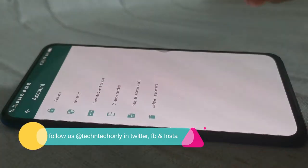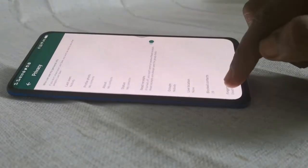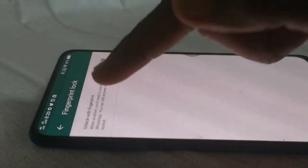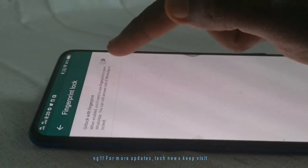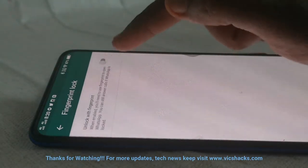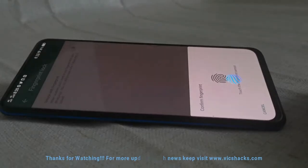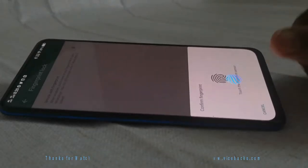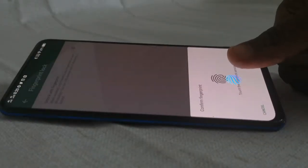To enable it, head into Settings, then Account, then Privacy. There you will find a new option at the bottom called Fingerprint Lock. By default the option is disabled. Tap the toggle switch to enable the 'Unlock with Fingerprint' option, then confirm your fingerprint by placing your finger over the sensor. Note that this feature will only work on devices with a fingerprint sensor and an OS version higher than Android Marshmallow.